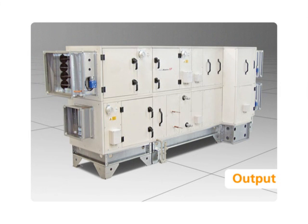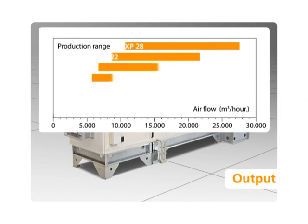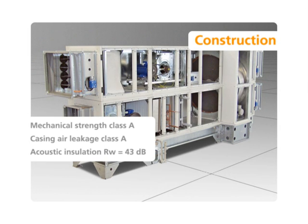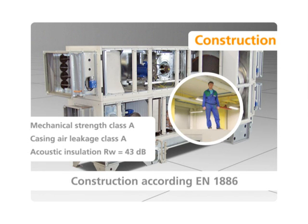Aeromaster XP units cover the output range of air handling units that is most frequently used, both in terms of air flow rate and pressure loss. The design guarantees high stability, expedience and variability. The parameters are certified by the certification body ETTIF.